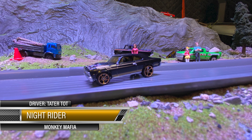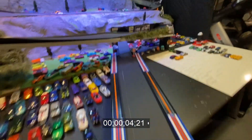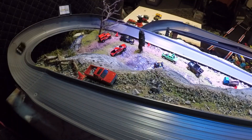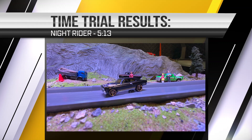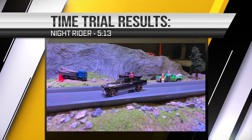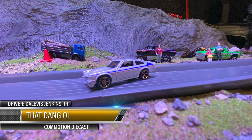Night Rider — Tater Tot, Monkey Mafia — this Nova is a bad mother, get on out of here now! See what she does. Good lord y'all — that was a superb pass by that black Nova right there! I'm telling you — that old 5:13 at the top now boy! Look at that!